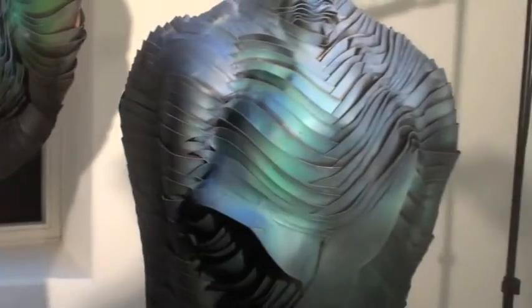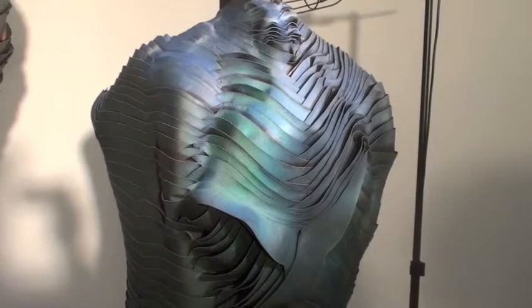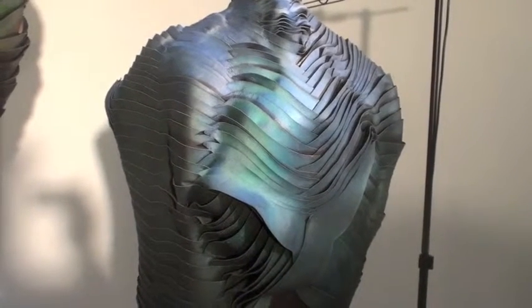Whereas this one is slightly different — it changes to three aspects: moisture, heat, and light levels. And it changes through more of a solid colour, from green to blues and red.